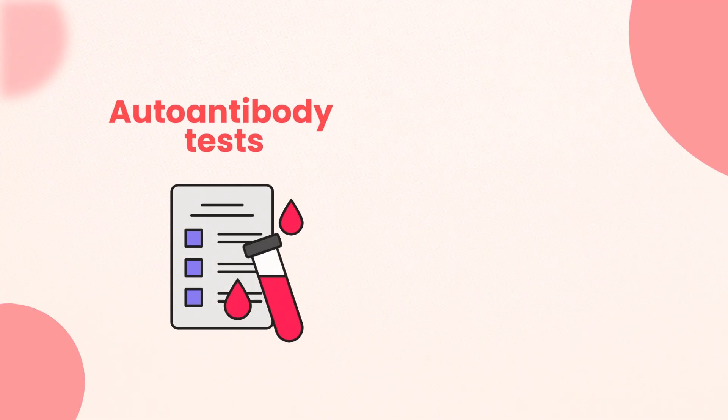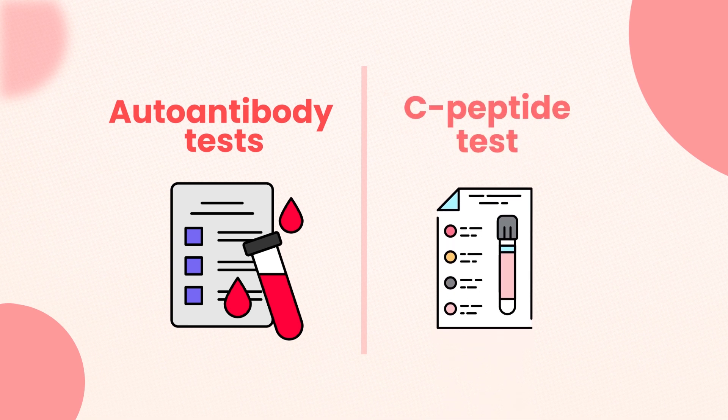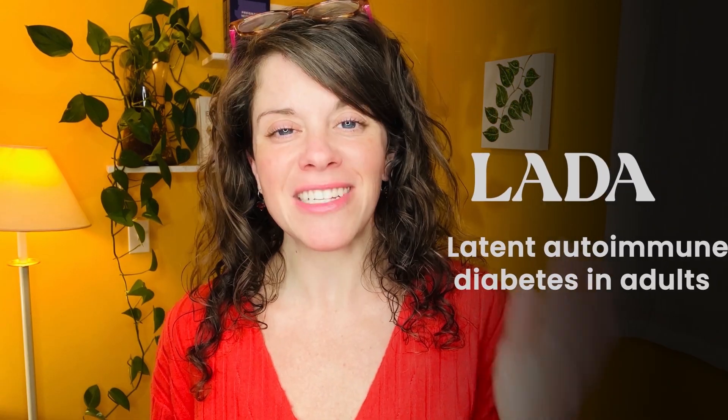Many adults who have been diagnosed with type 2 diabetes have actually been misdiagnosed, and one of the ways to clarify that misdiagnosis is to ask for auto antibody testing and C-peptide testing to see if you actually have type 1 diabetes — and more specifically LADA, latent autoimmune diabetes in adults. LADA is a type of type 1 diabetes that develops very slowly, which means it's very easy to be misdiagnosed with type 2 because it can look like type 2 for years when it's actually type 1 diabetes.